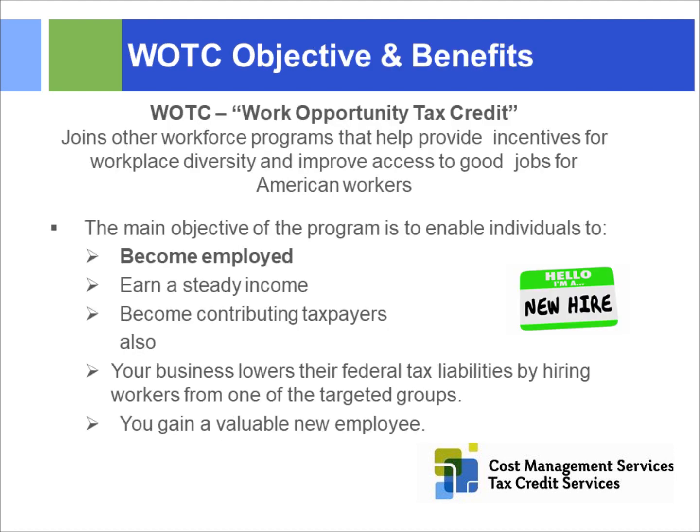WOTC stands for Work Opportunity Tax Credit. The basic underlying component is incentives for employers to get people into the workforce, with the main objectives of getting people employed, having them become steady wage earners, and contributing taxpayers. Moving somebody from unemployment into employment saves the state and federal government around $12,185 per month. The whole objective is to lower your federal tax liabilities by hiring workers from one of the targeted tax groups.